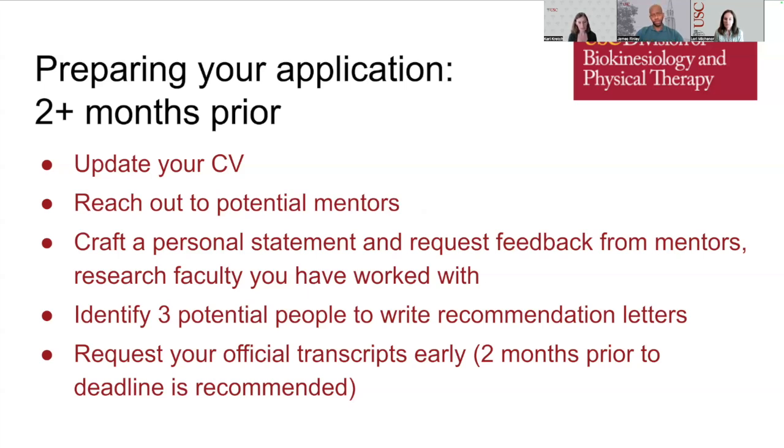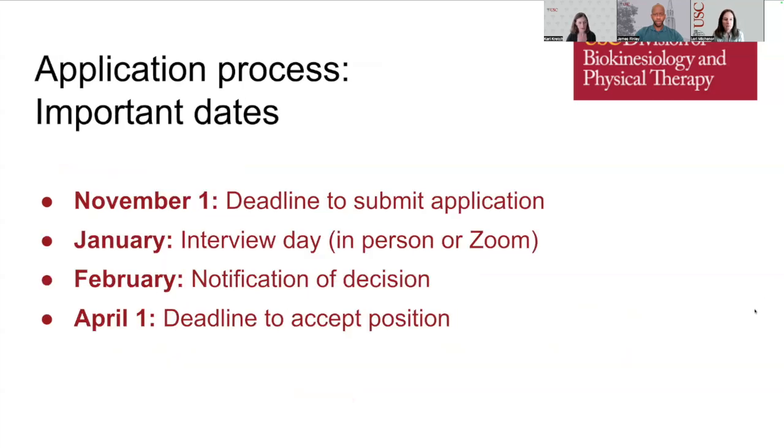We'll go into more depth on each of these topics. One more note about requesting official transcripts: this can take time and varies between institutions, so we recommend starting this process at least two months prior to the deadline. Our applications are due November 1st. Interviews are held in January. In February, we notify accepted students of the decision on their application. April 1st is the deadline for accepted students to let us know if they accept the position in our department.